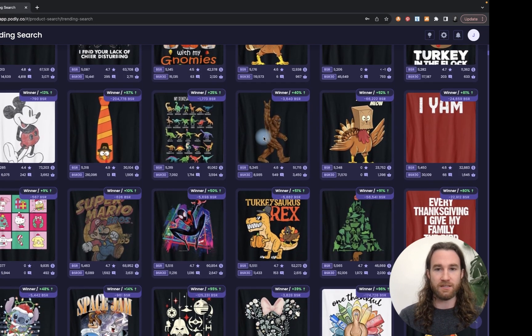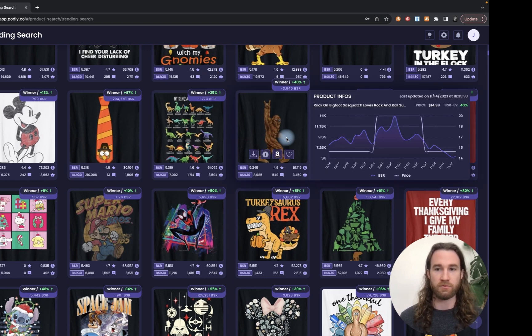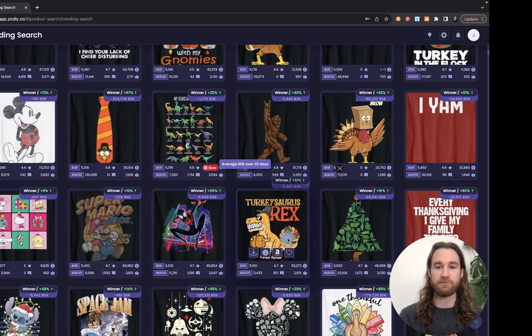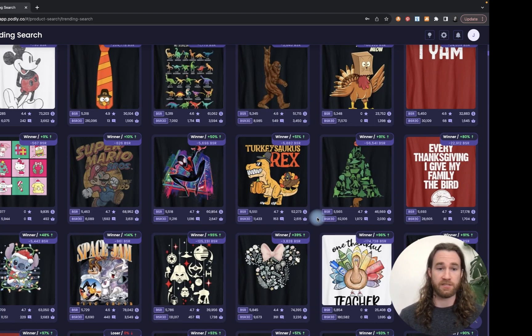Look at some of these designs here — this is a little bit more evergreen. We have Sasquatch putting up the rock-on symbol. The title is 'Rock On Bigfoot Sasquatch Rock and Roll' — so those would be the keywords you'd use. And back to cross-niches: the T-Rex and Thanksgiving cross-niche. You can take T-Rex and cross it with anything.